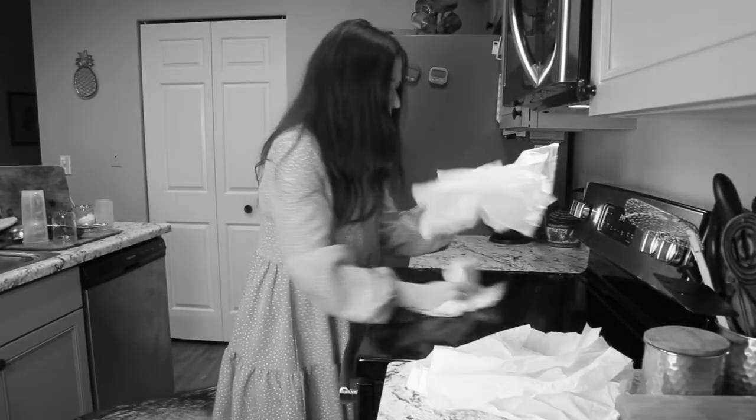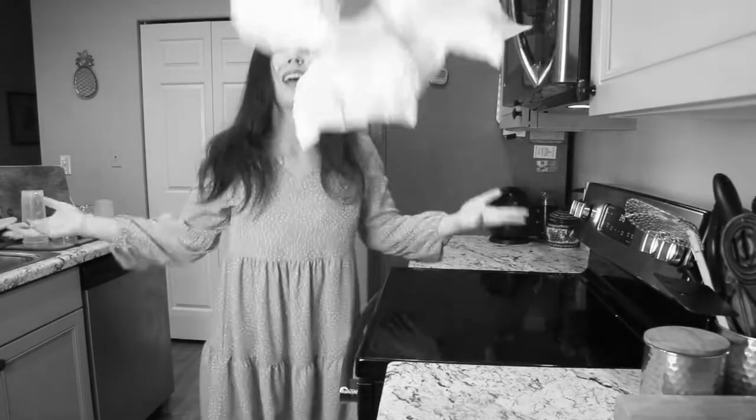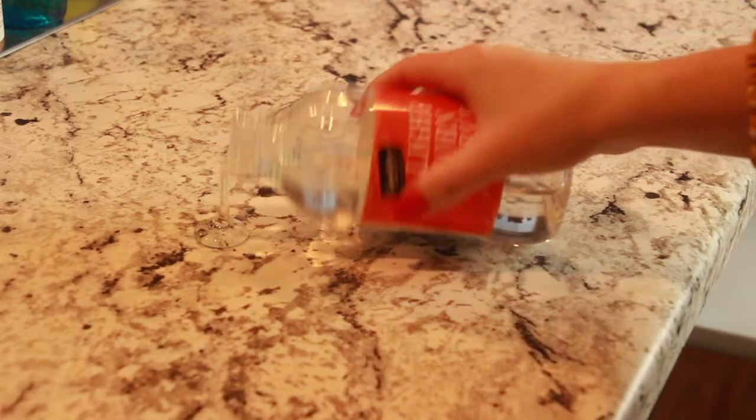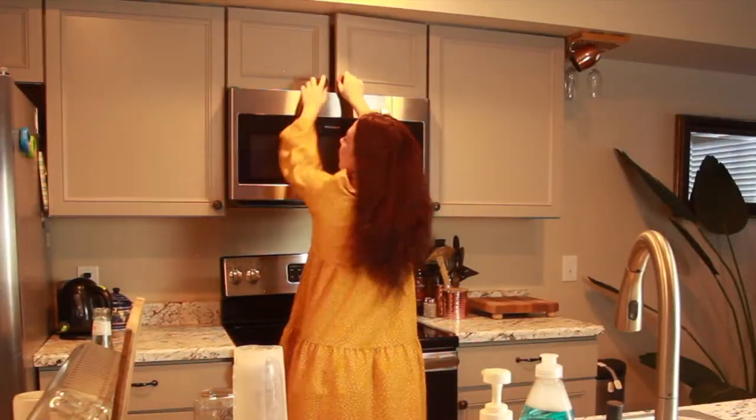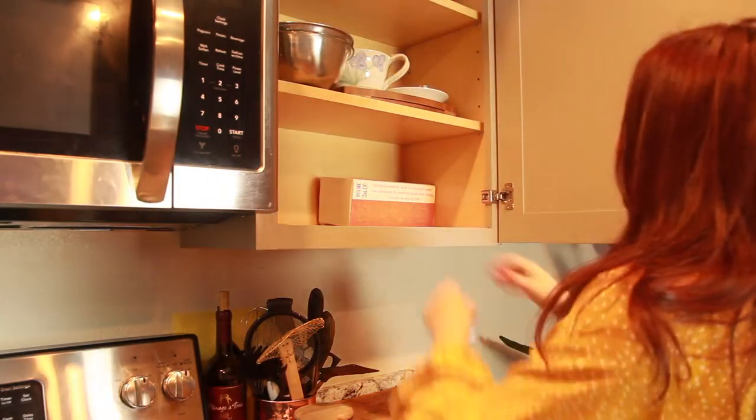Still using paper towels to clean up spills? Accidents in the kitchen happen very often, which means having to clean over and over again and spending too much time and money on paper towels, napkins, and other paper products.